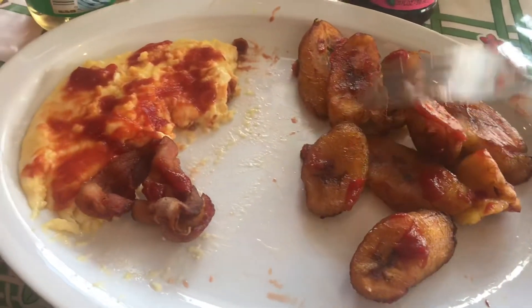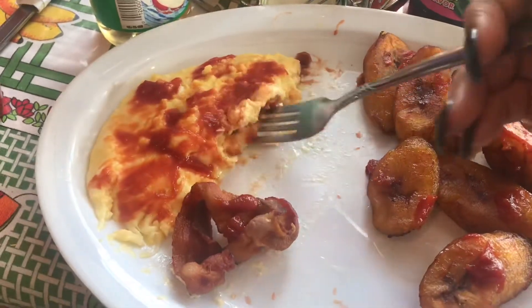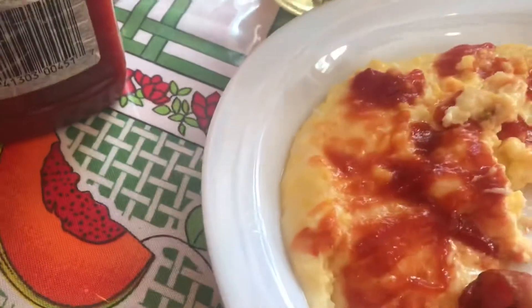Sweet bananas with bacon and eggs and cheese and ketchup — it's so good. Okay guys, we're up.